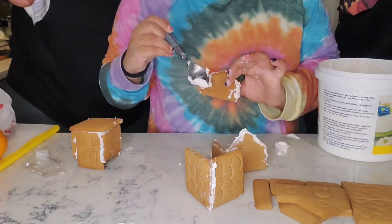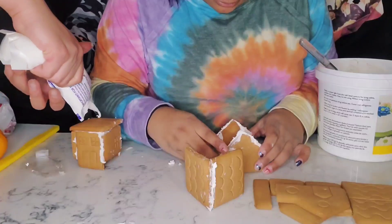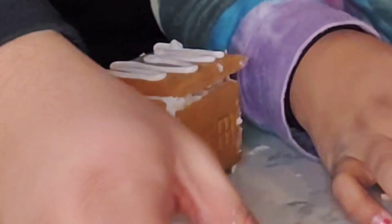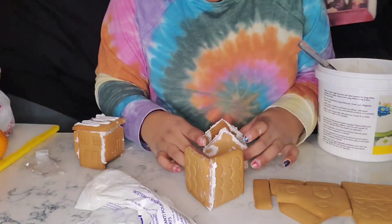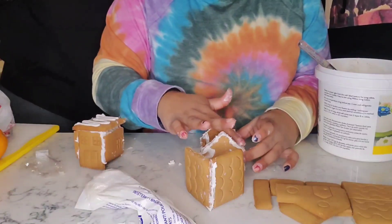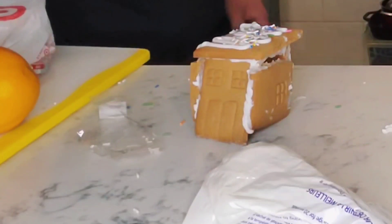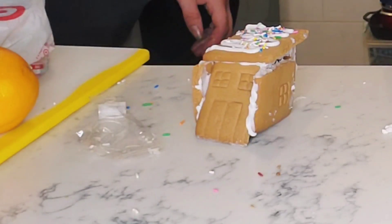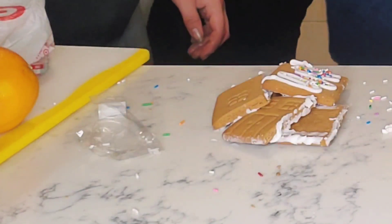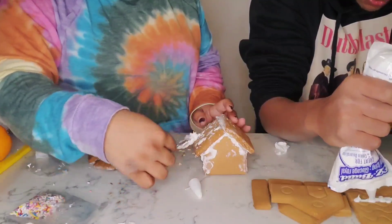Alright, just move the camera so you can see. This half of the house is smaller than the other side. My roof is a Pop-Tart! You can decorate now. Oh, my house fell apart. Can I just eat your food then?